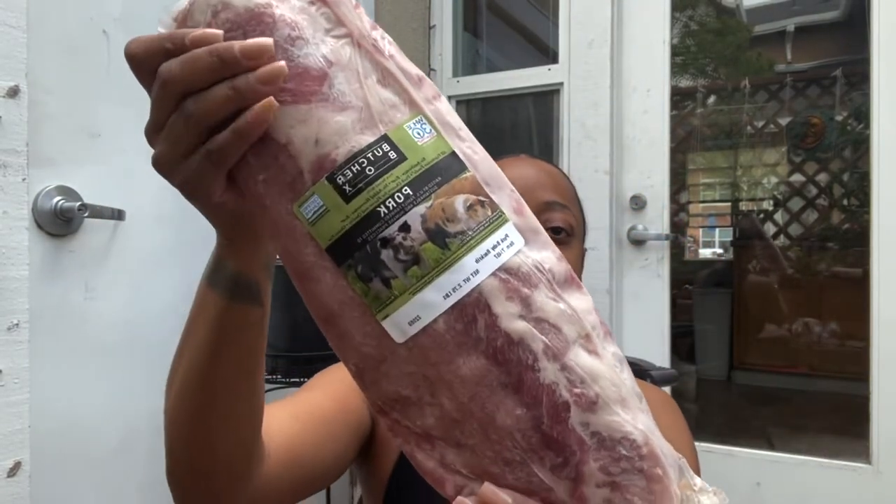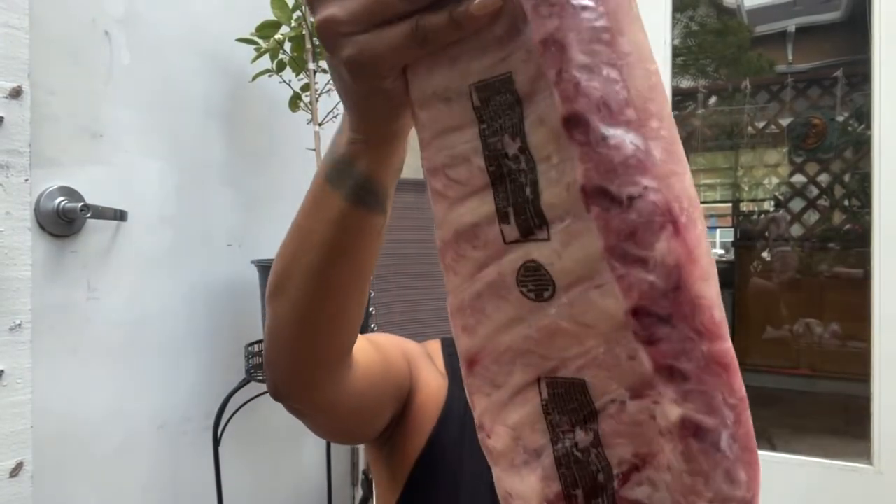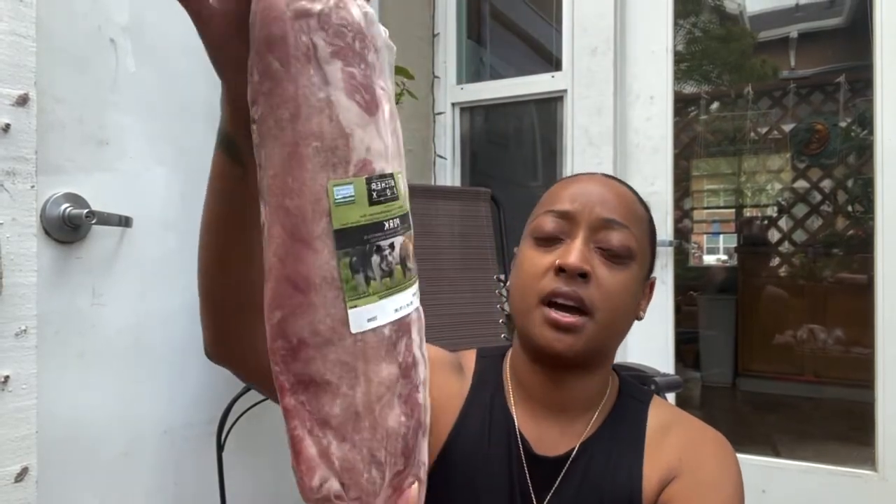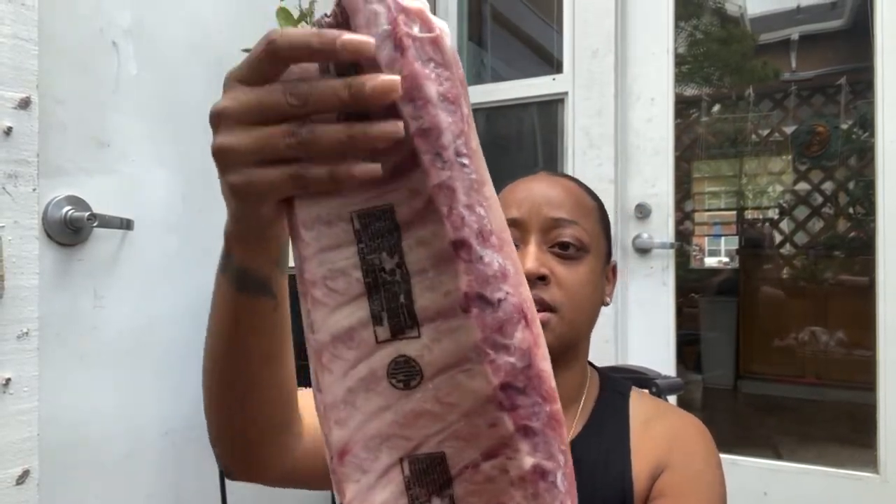Take a look at this rib — this is the pork baby back rib. This is 2.75 pounds: no antibiotics, no added hormones, gluten-free, all that good stuff. This video is not sponsored; I just wanted to show you guys the beautiful pieces of meat that we get delivered to our doorstep every single month. So if you're spending more than this at the grocery store, you might want to consider checking out Butcher Box.